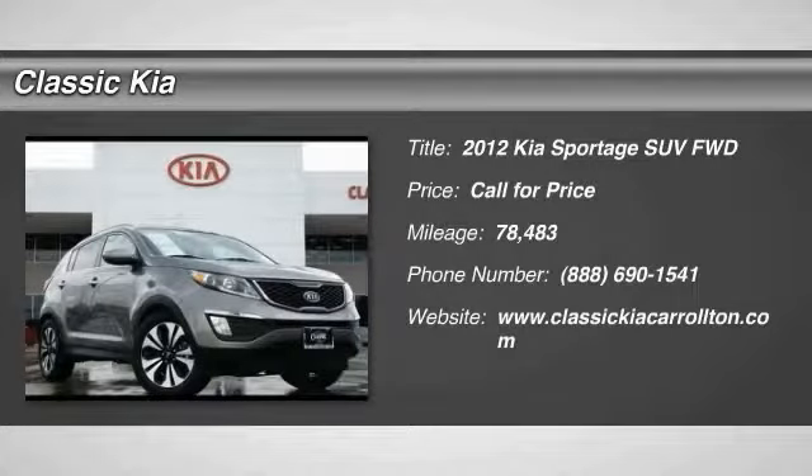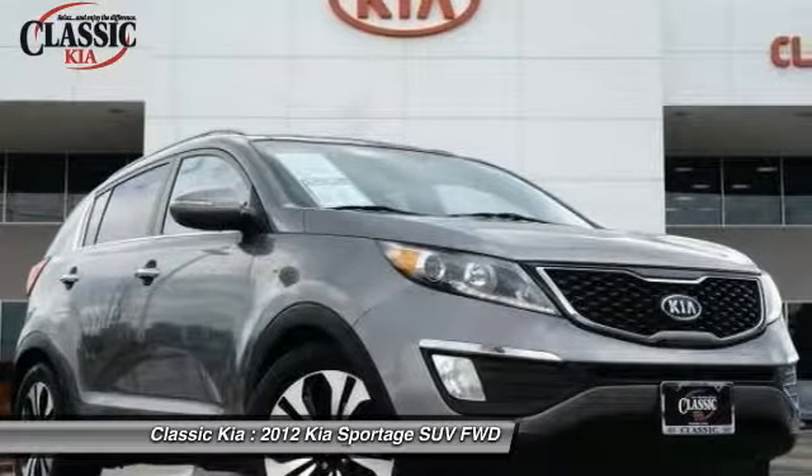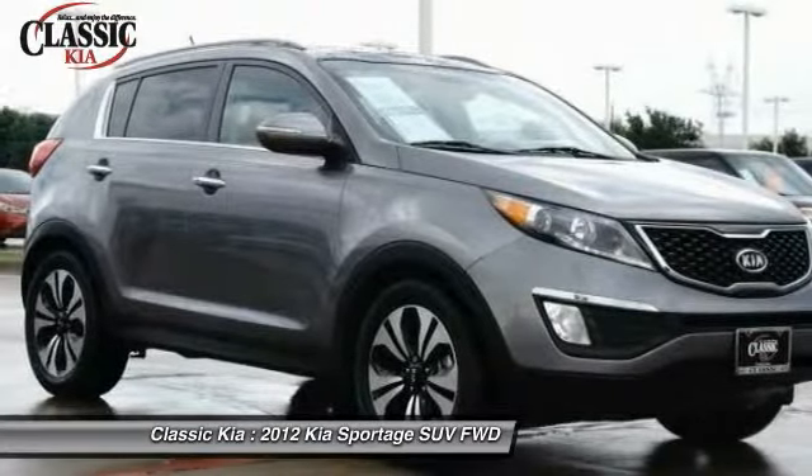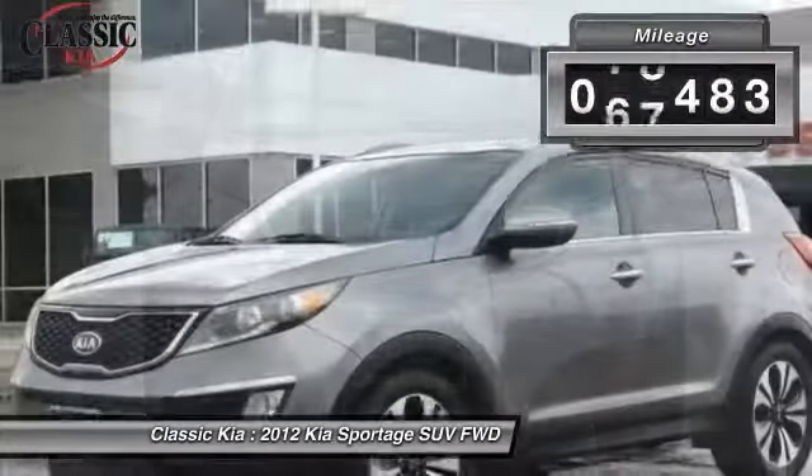Stop by and take a look at this 2012 Sportage. With its sleek and stylish exterior and its roomy, feature-laden interior, the Sportage both looks good and performs well on the road. This vehicle has less than 80,000 miles.